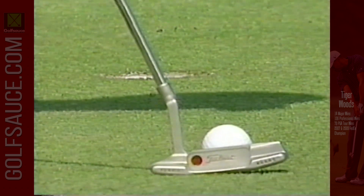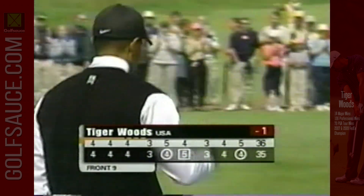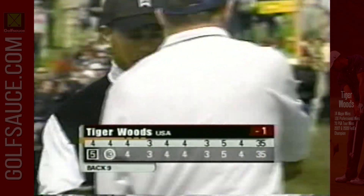This is the 33rd and final putt of round one — one under par, three off the pace. Spoke with Roger after the round, and even though you see the score at one under, he was satisfied.